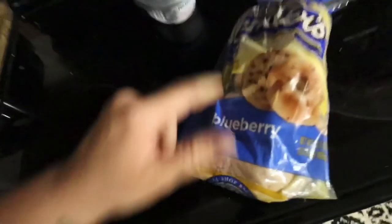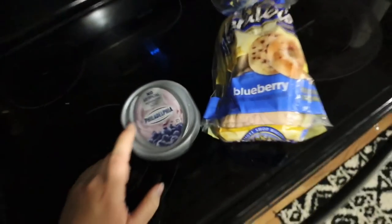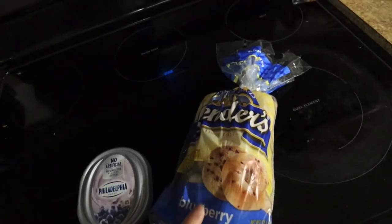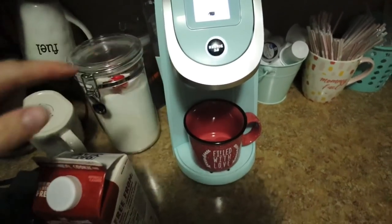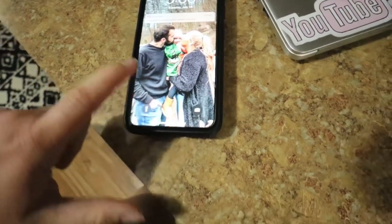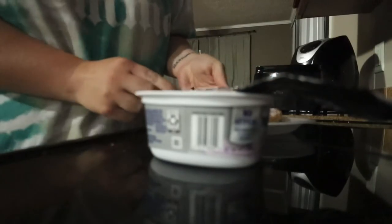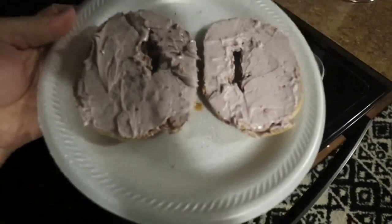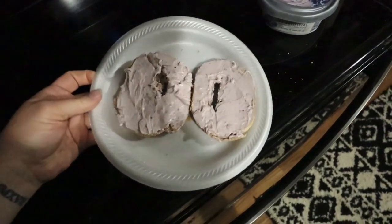I'm going to have a blueberry bagel and blueberry cream cheese. I'm not really that hungry since it's literally not even 3 AM right now, but I know I will get really hungry later if I don't at least try to eat a little bit of something. If you guys have been watching for a while, you know I used to have this literally every morning, but it's been a while — so pretty excited.